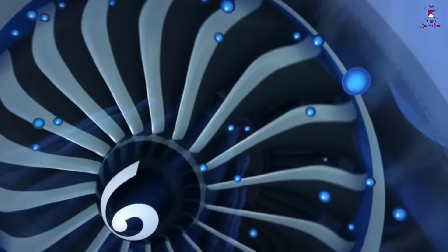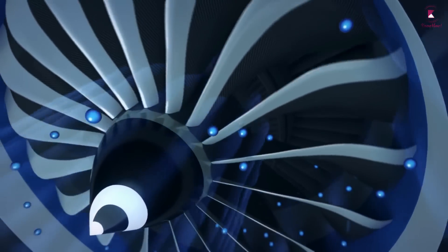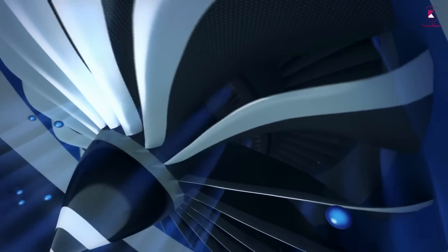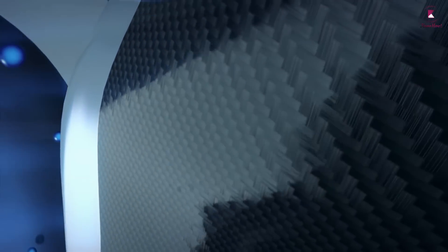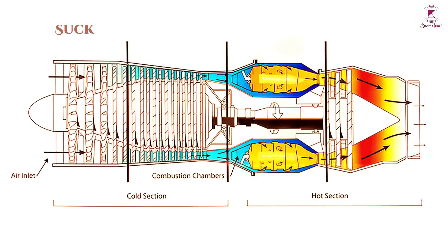All jet engines, which are also called gas turbines, work on the same principle: Newton's third law of motion. At the simplest level, the way a jet engine works can be reduced to just four steps: suck, squeeze, bang, and blow.